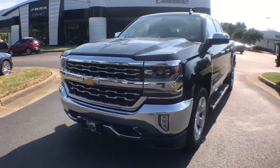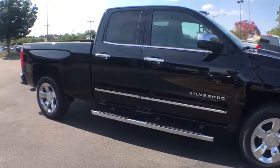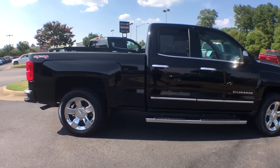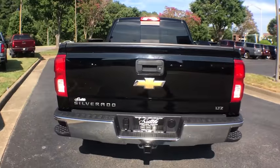Come test drive a 2016 Chevrolet Silverado 1500. The Chevy Silverado 1500 is the perfect combination of functionality, reliability, and technology. The impressive interior is simply another reason that the Chevy Silverado is a top choice among truck buyers.